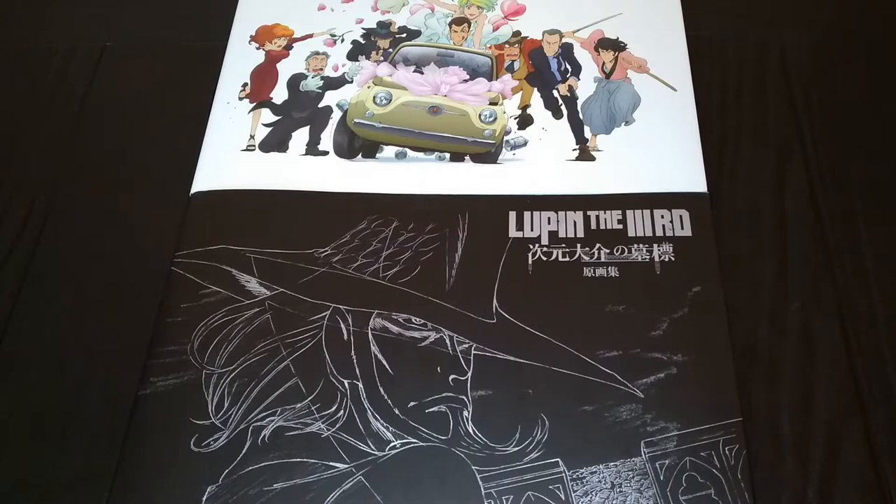Hey, it's MRandom101, and today I have another artbook haul. This time around, it's actually two artbooks from the Lupin the Third anime series, which has very quickly just become one of my all-time favorite anime, manga, franchises — just franchises in general. I love Lupin the Third so much, and I'm very happy and excited to own these two artbooks.